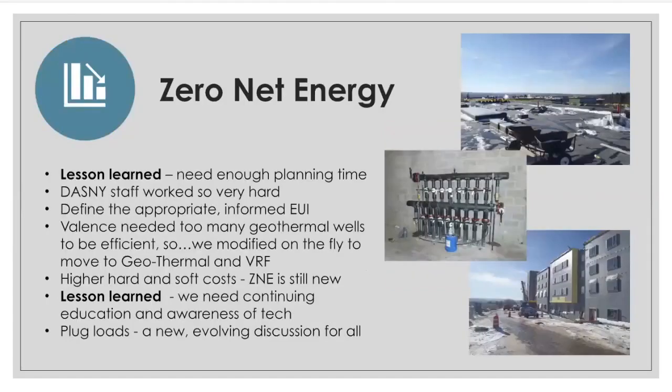I'm going to discuss the more influential zero net energy aspects of this project. Probably the most influential one was the decision to make it ZNE ready, but unfortunately it was in the middle of the DB team's procurement. This was a response to Chancellor Johnson's sustainability initiative to reduce SUNY's carbon footprint. A pivot of this magnitude at that time made it a struggle to achieve it, but we did it — not without bumps along the way. An important key takeaway is to allow enough front-end planning time to clearly define the scope and the goals.